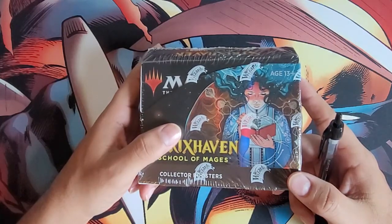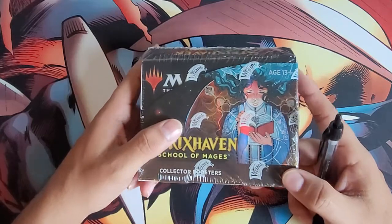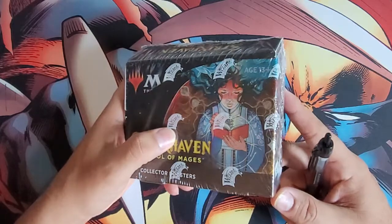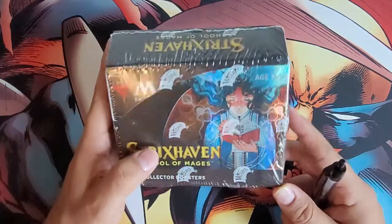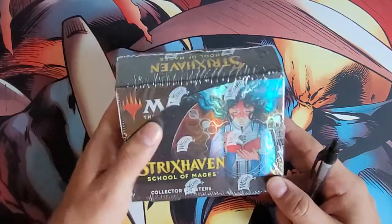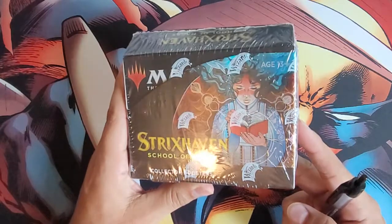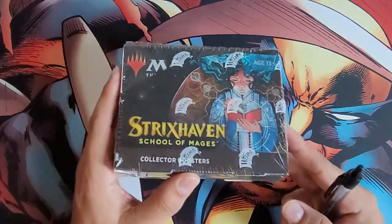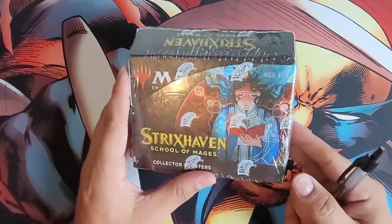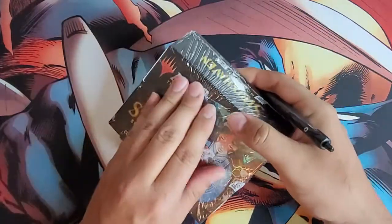I'm not that seasoned as far as a Magic player is concerned. I have a little bit of experience but not too much — I'd definitely say I'm sort of novice when it comes to playing the game. But I always appreciate the art on the cards and I am a collector, so most of this will end up in my personal collection and some of it will head back to a store or elsewhere to find another home. Anyway, without further ado, let's get into it.